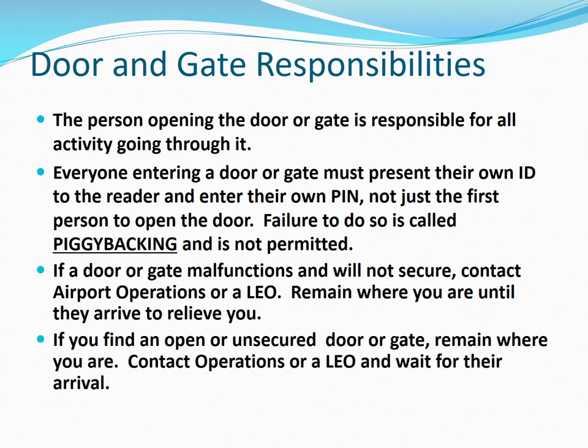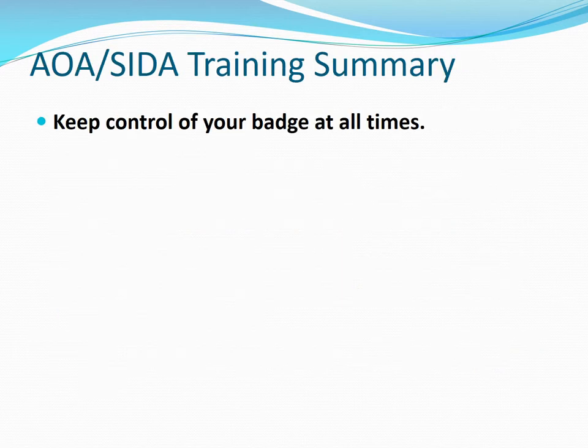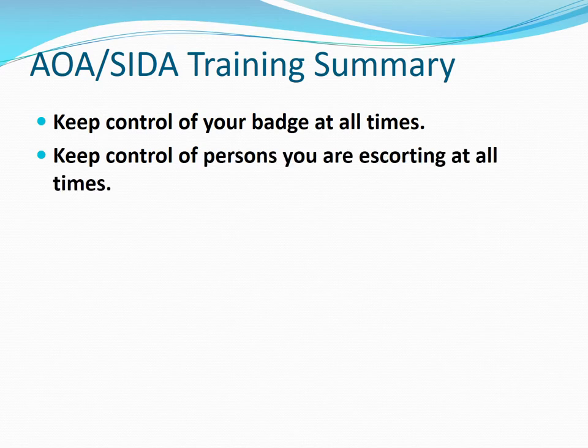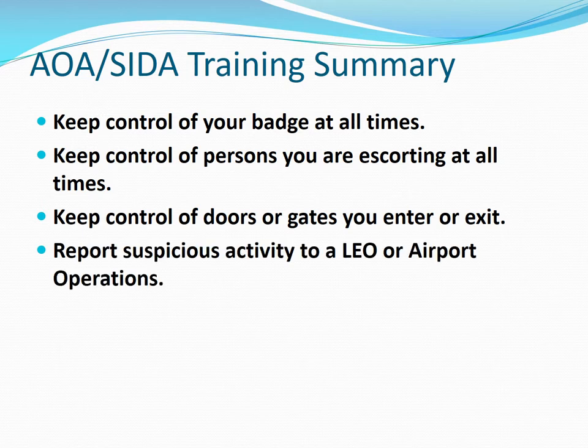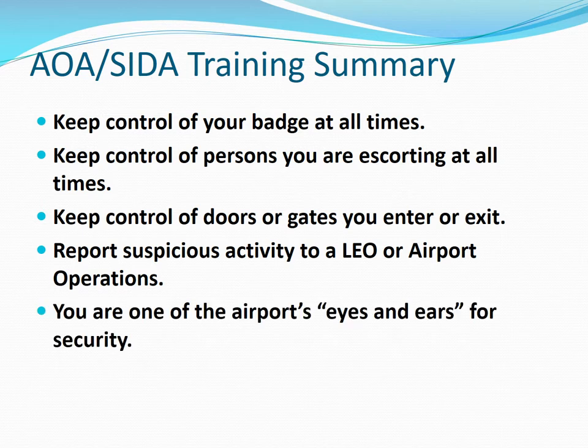Remain where you are until they arrive to relieve you. If you find an open or unsecured door or gate, remain where you are, contact operations or law enforcement, and wait for their arrival. AOA SIDA training summary: keep control of your badge, persons you are escorting, and doors or gates you enter or exit at all times. Report suspicious activity to law enforcement or airport operations. Remember, you are one of the airport's eyes and ears for security.